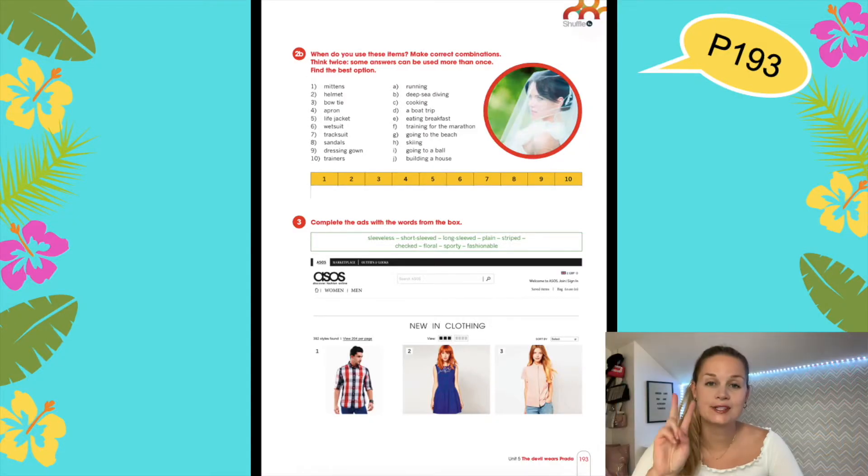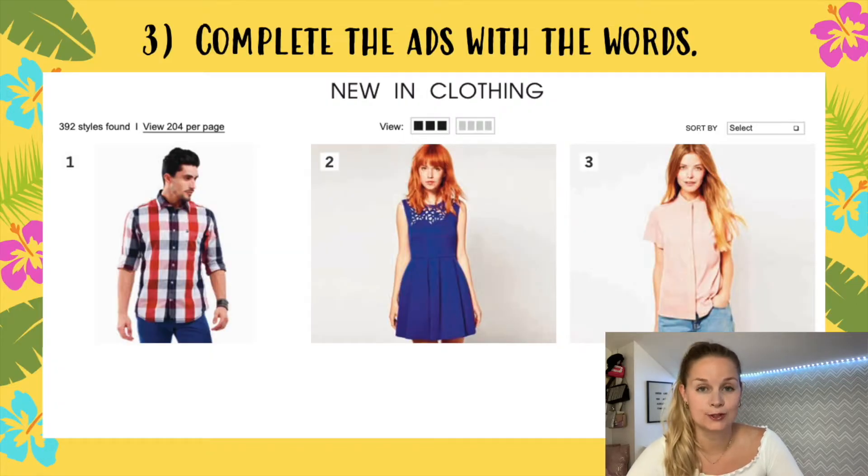For our second lesson this week you can go to page 193, and you're going to fill in exercise number 3: Complete the ads with the correct words. Again, this is a vocabulary exercise.